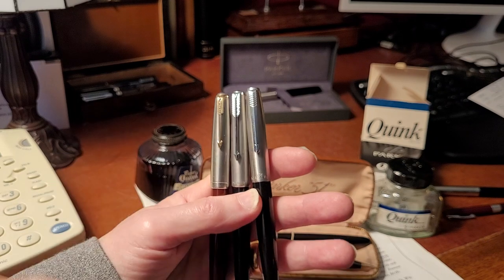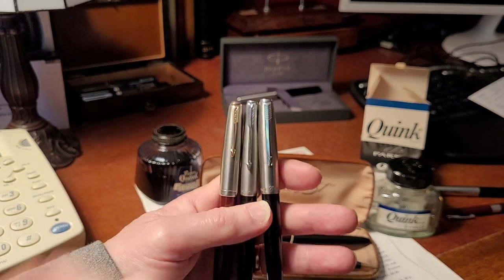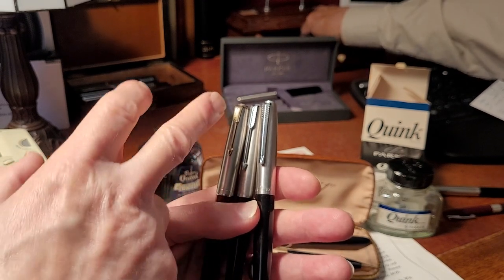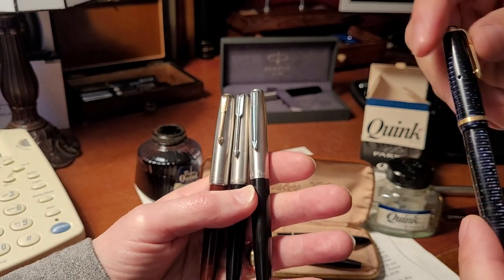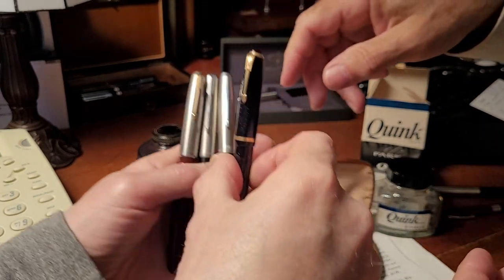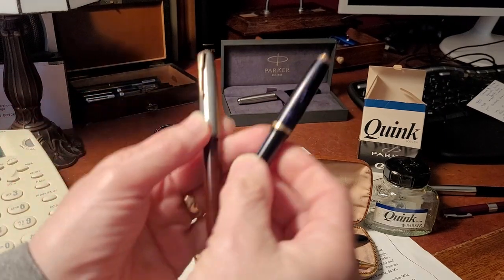Parker also had a lifetime warranty at one point — I wonder if the blue diamond signified that. If anyone watching knows, please tell me in the comments. Going back to the Vacuumatic for comparison — the classic Parker Vacuumatic — the arrow clips are very similar to the later models.